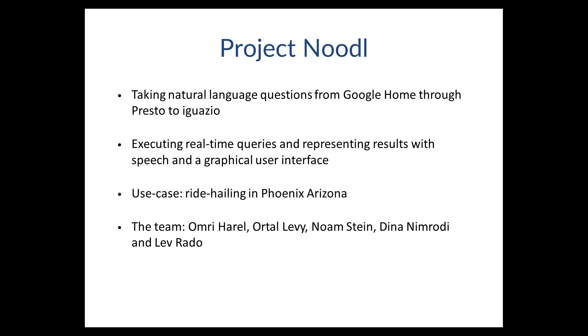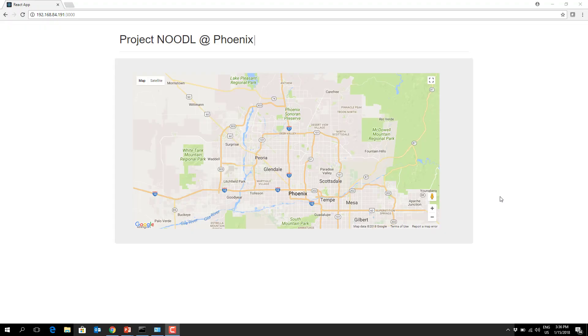Tell us about it, what did you guys do? So what we've built here is a proof-of-concept project which takes natural language questions all the way from Google Home through Presto and to Iguazio's data platform. And let's just see some of the stuff that it can do.